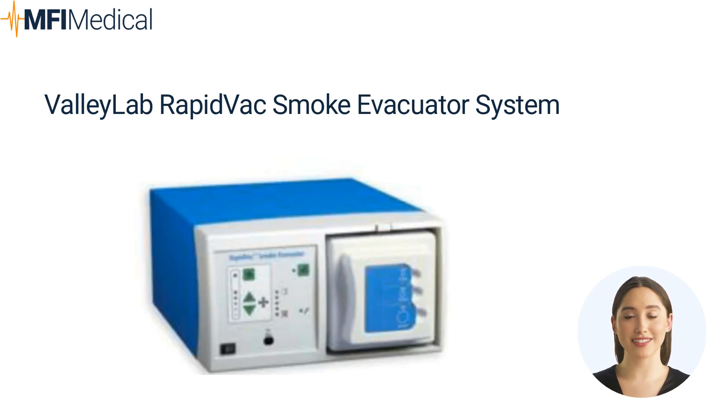The Valley Lab RapidVac system has partnered with the Valley Lab Force Triad Energy Platform, specifically the Force FX and Force EZ generators. This collaboration enhances the RapidVac system's power, increasing maximum airflow by 30% compared to the previous model. The system incorporates a four-stage ULPA filter with RFID-equipped technology, ensuring exceptional 99.9995% filtration efficiency at 0.12 microns. It is user-friendly, with clear graphics, easy setup, and monitoring of airflow and filter life. Filter replacement is hassle-free, and the system is cost-effective with a long filter life, 25-hour activation time, and three ports for common filter sizes. It operates quietly and meets or exceeds expectations in operating rooms, as per surveys.